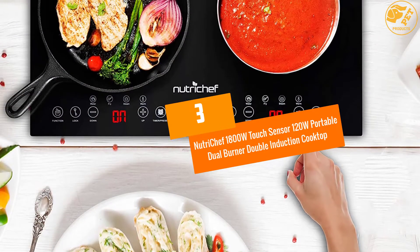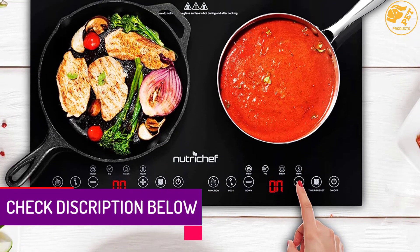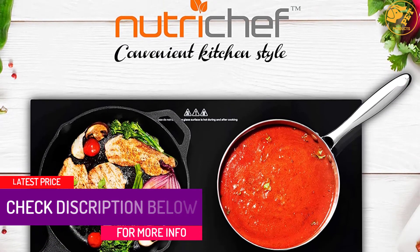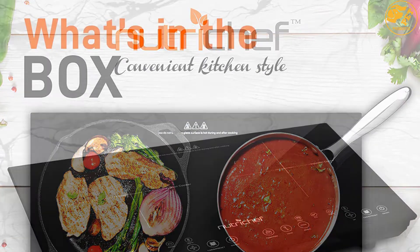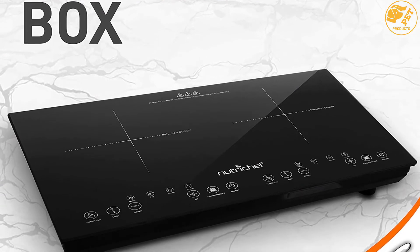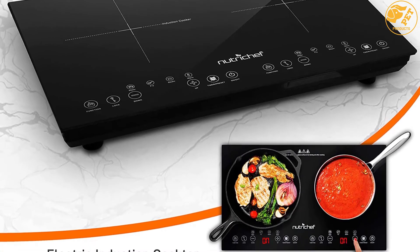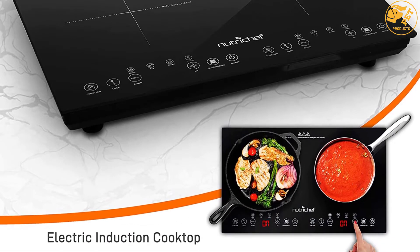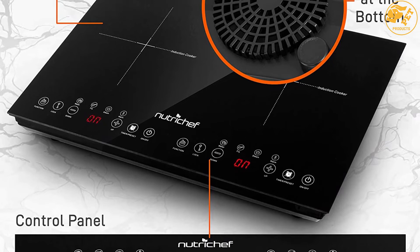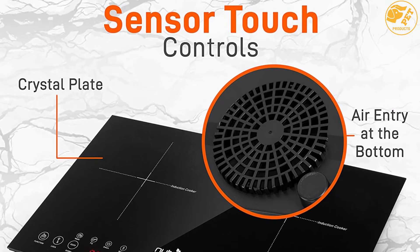At Number 3: the NutriChef 1800W Touch Sensor Portable Dual Burner Double Induction Cooktop. You can cook your delicious foods as you desire with the NutriChef Electric Cooktop. It is equipped with two heating zones which allow you to cook different foods at the same time. You can easily switch from one mode to another with only one press of a button. Since this cooktop cooks using electromagnets, no heat is lost, ensuring faster heat for quick cooking. The built-in child safety lock keeps little ones from operating the device, and the LCD is easy to operate for convenient cooking.